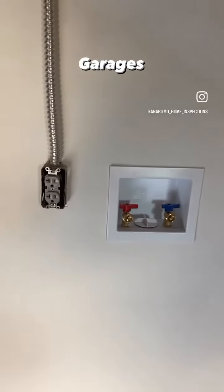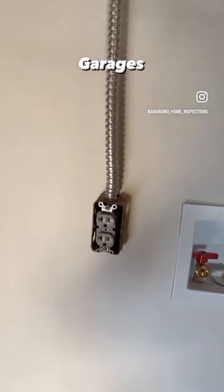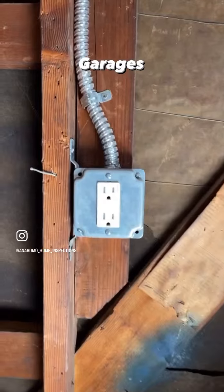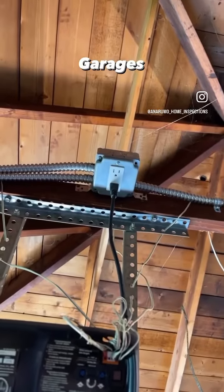Just because there's an outlet next to the washer and dryer hookup doesn't mean it doesn't need a faceplate. But all garage outlets are required to be GFI'd. No GFI.